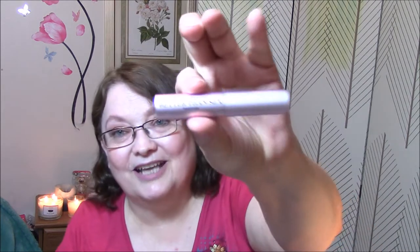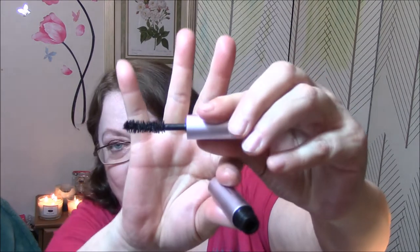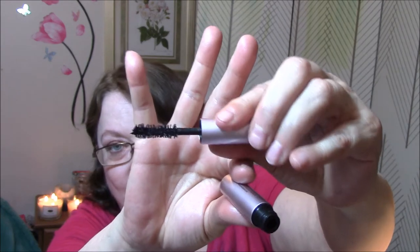And then the Too Faced Better Than Sex — I should have shown you the CoverGirl wand first. The Too Faced Better Than Sex is one of my favorites, but I absolutely love the Urban Decay Perversion 2, which I don't have out right now. It's in the drawer somewhere. Perversion is probably my absolute favorite mascara — and it's the one I don't show, of course.